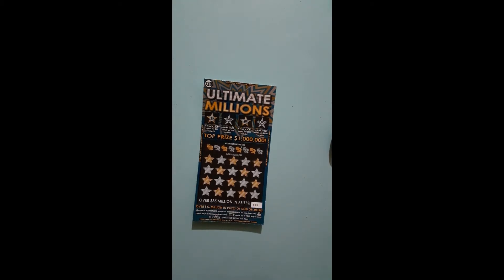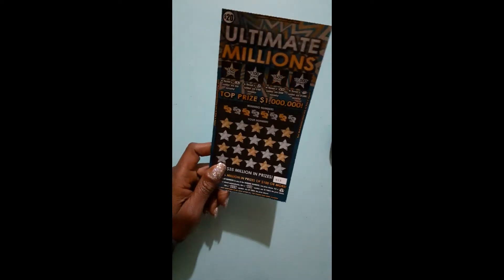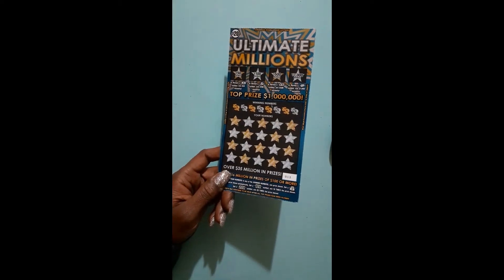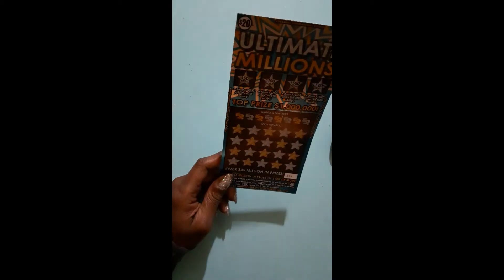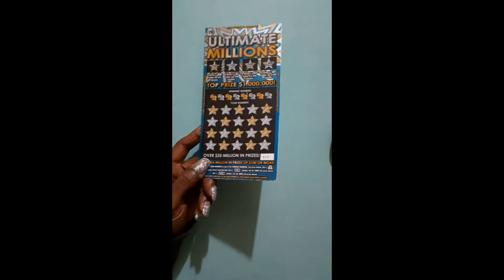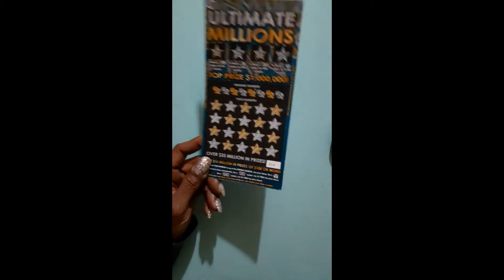It is a $20 scratch-off and we are going to get the stats out of the way. This is an older ticket though. It's been out here for a while. I guess it's still out because they have too much money still out there that people have not won, and so it's still out here in circulation.